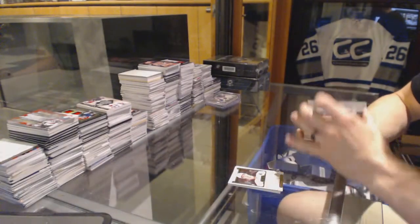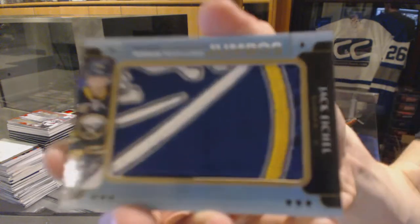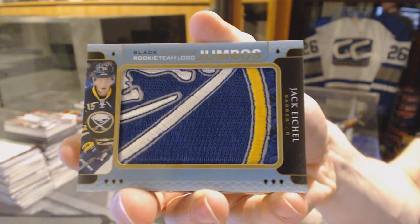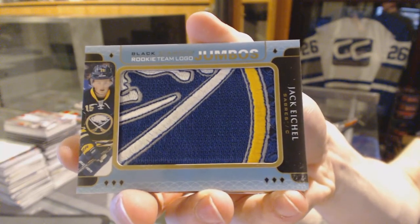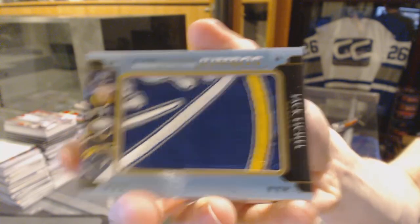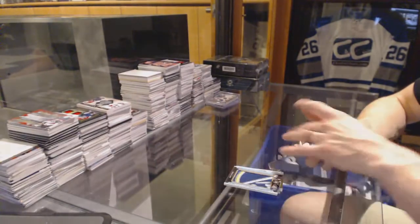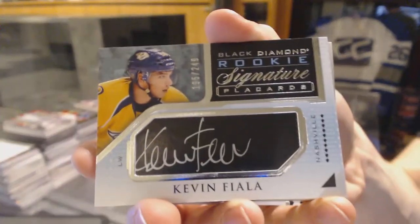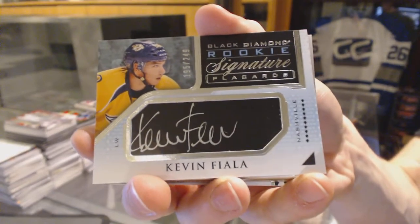Rookie Team Logo Jumbos for the Buffalo Sabres — Jack Eichel. Rookie Signature Placards number to 249 for the Nashville Predators — Kevin Fiala.